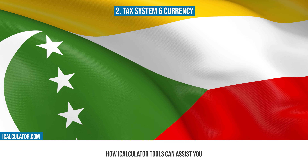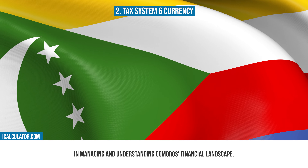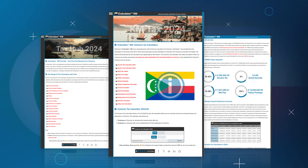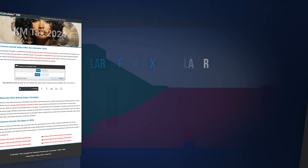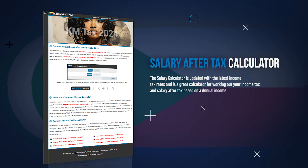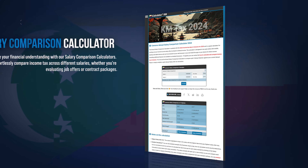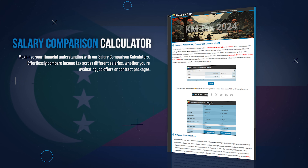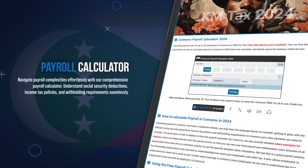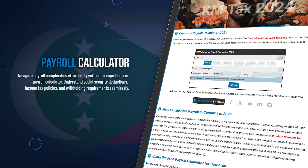Next, let's look at how iCalculator tools can assist you in managing and understanding Comoros' financial landscape. iCalculator is home to a comprehensive suite of different tools to simplify and clarify your financial planning and decision-making. You can start by understanding your take-home pay with our salary after-tax calculator, which offers a clear view of your net income after all tax deductions. Compare different salaries with our salary comparison calculator, providing insights into where your earnings stand compared to previous years. Streamline your payroll process using our payroll calculator, which is crafted to assist in calculating salaries, taxes, and contributions for businesses.